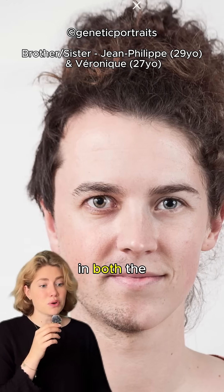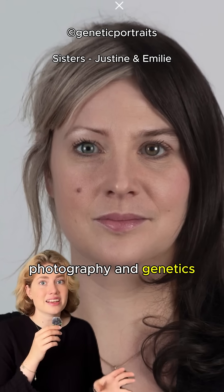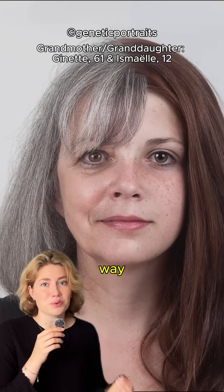It sparked discussions in both the art world and the scientific community, since it connects art, photography, and genetics in such a simple yet powerful way.